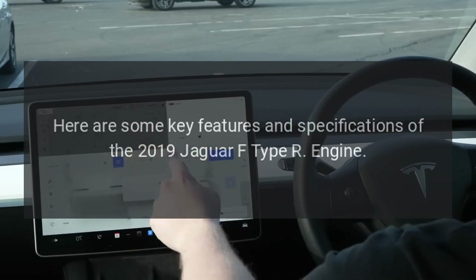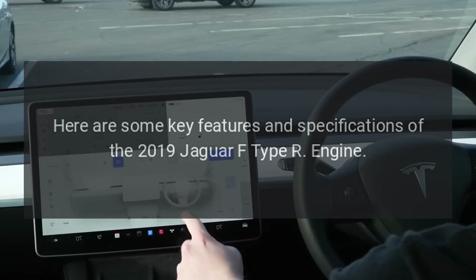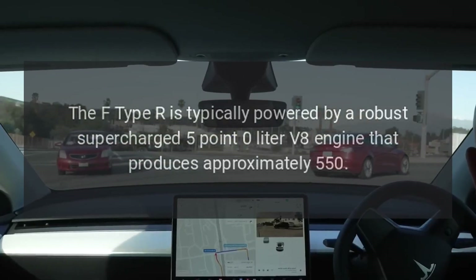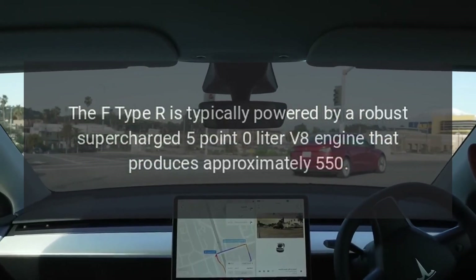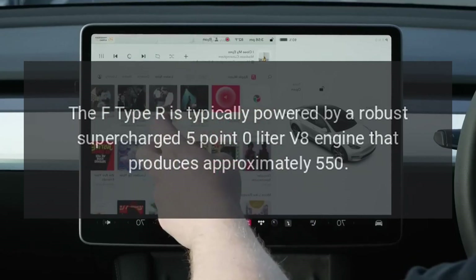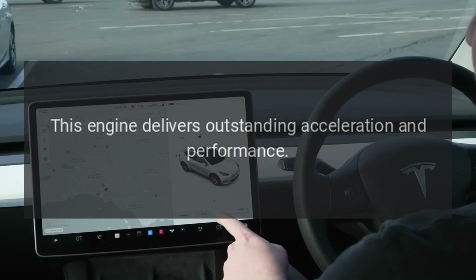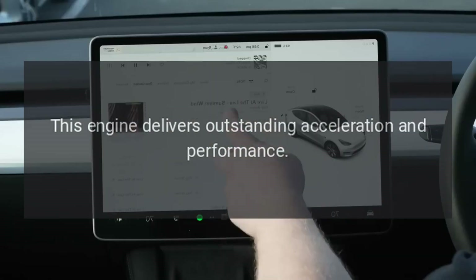Here are some key features and specifications of the 2019 Jaguar F-Type R. Engine: The F-Type R is powered by a robust supercharged 5.0-liter V8 engine that produces approximately 550 horsepower. This engine delivers outstanding acceleration and performance.